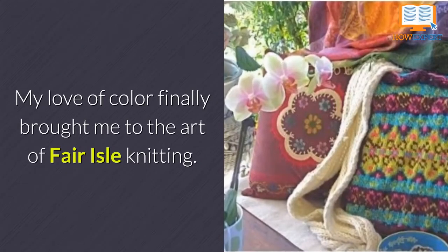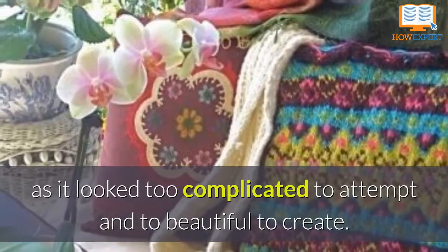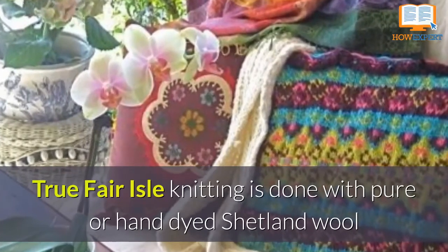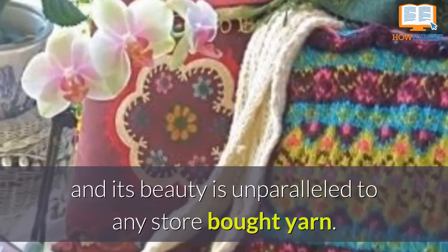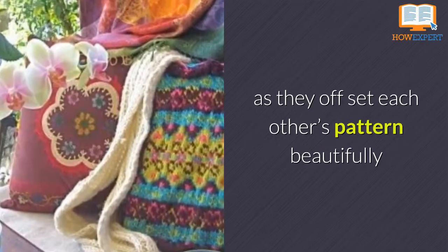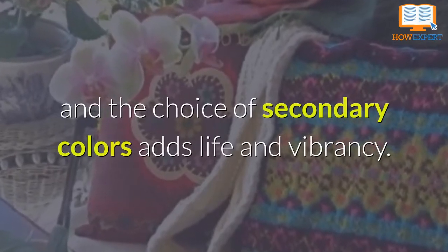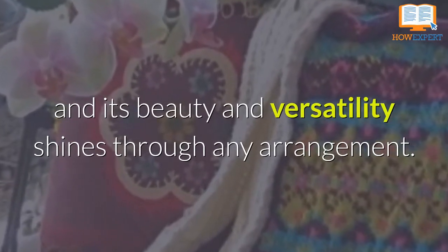Fair Isle Beauty. My love of color finally brought me to the art of Fair Isle knitting. I always shied away from it as it looked too complicated to attempt and too beautiful to create. The Fair Isles are the most remote islands off the coast of the United Kingdom. True Fair Isle knitting is done with pure or hand dyed Shetland wool, and its beauty is unparalleled to any store bought yarn. However, I chose yarns in bright colors again, as they set off each other's pattern beautifully. The entire piece is vibrant and sophisticated at the same time. The tried and true pattern lends the pillow its serenity, and the choice of secondary colors adds life and vibrancy. This piece can make its home among many colors, and its beauty and versatility shines through any arrangement.